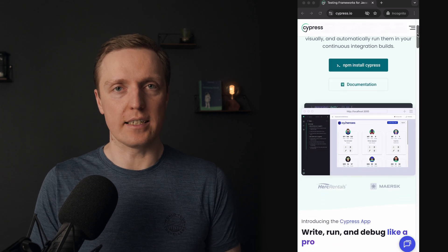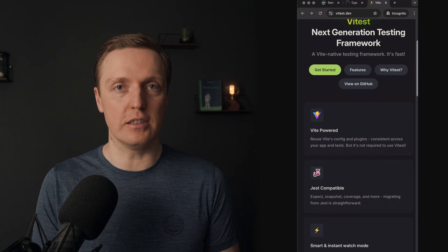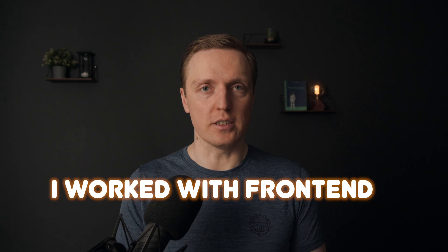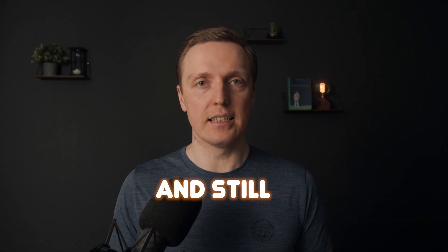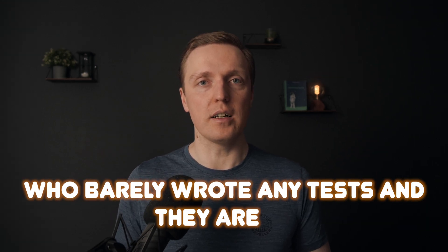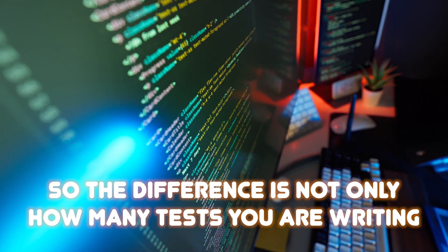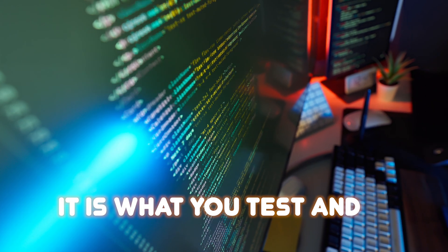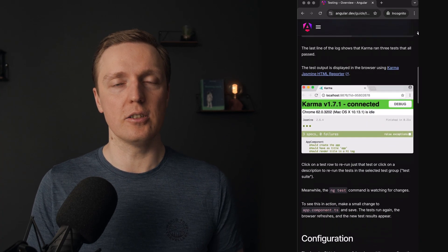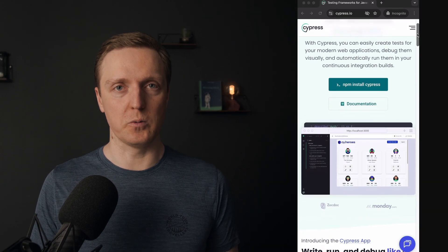Are you feeling overwhelmed with tests? Do you feel like you don't know what to use — end testing, unit testing — what to test first, or how to set it up at all? I worked with frontend teams who had thousands of tests and still had critical bugs, and other teams who barely wrote any tests and were moving with confidence. The difference is not only how many tests you are writing, it is what you test and when. By the end of this video, you will learn the simple priority framework to understand what you need to test and implement your project with confidence.